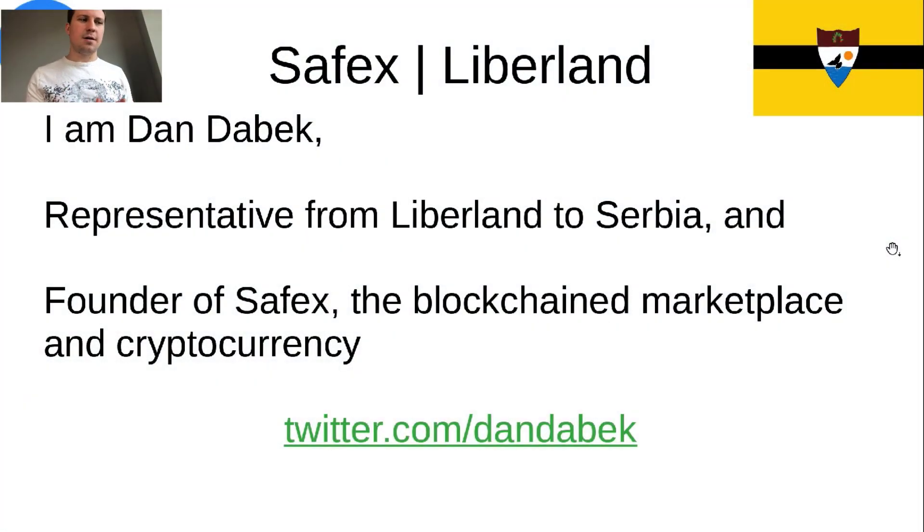What's up everybody? I'm Dan Daybeck, the representative of Liberland to Serbia and also the founder of Safex, the blockchain marketplace and cryptocurrency.